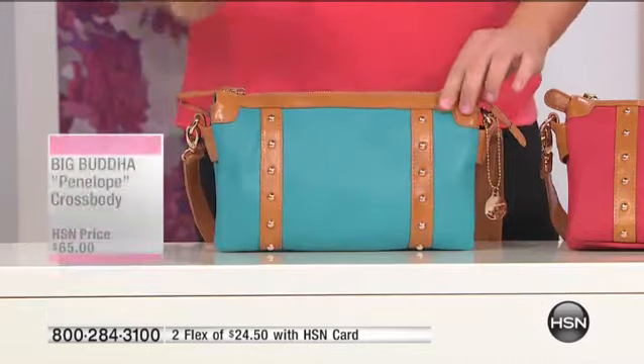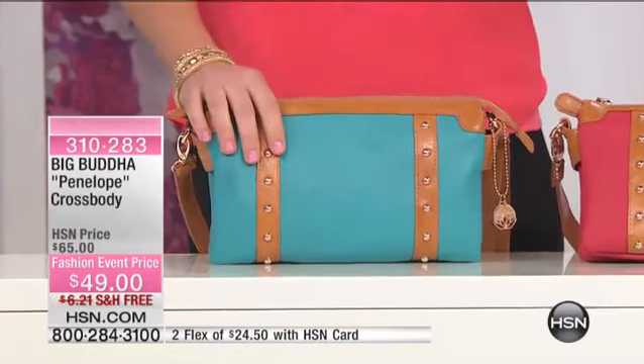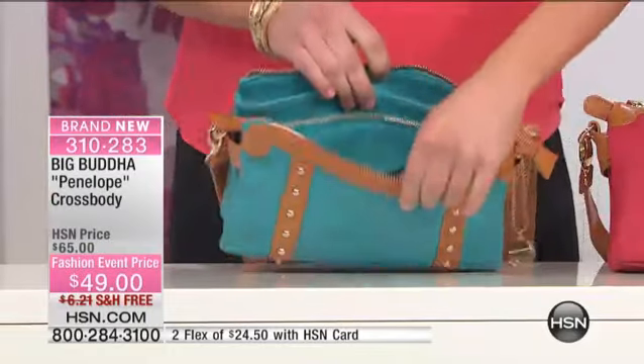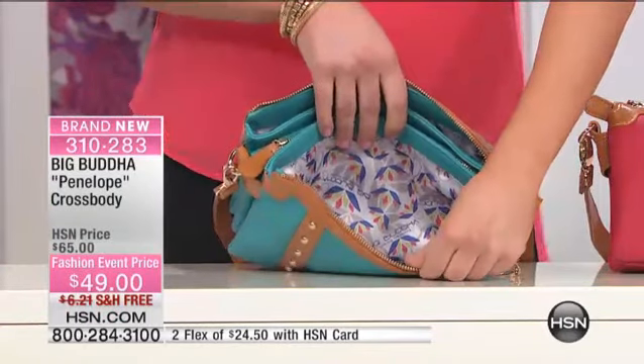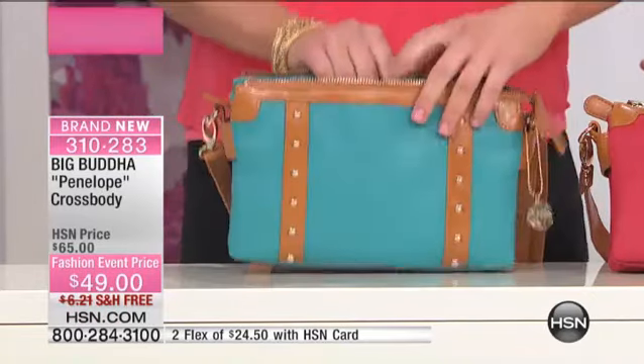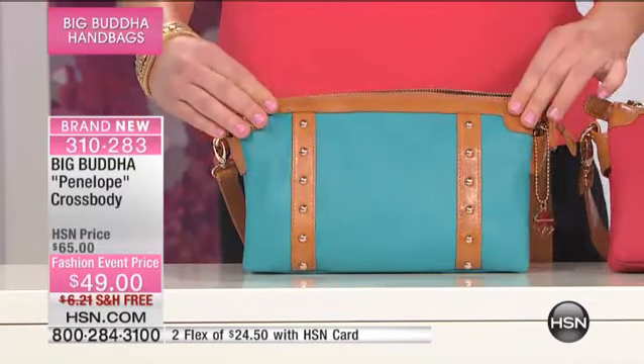It's not too small — you know the crossbodies that are too small and you're like, why did I get that bag? I can't fit anything in my life in this bag, I can't fit my cell phone. And then look at the color choices too. The one you're looking at right there, that's the beautiful turquoise. This is the one that we call fuchsia.